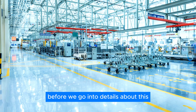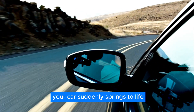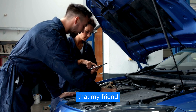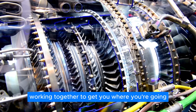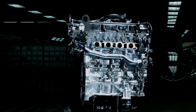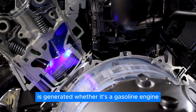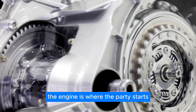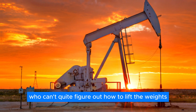Before we go into details about this, we need to explain what a drive system is. When you press down on the accelerator pedal, your car suddenly springs to life. But have you ever stopped to wonder what's actually happening under the hood to make that magic happen? That, my friend, is the work of the car's drive system. It's basically the muscle behind the machine — the whole crew working together to get you where you're going. Think of the drive system as the heart and soul of your car. At the center of it all is the engine, the powerhouse where the initial energy to get your car moving is generated.